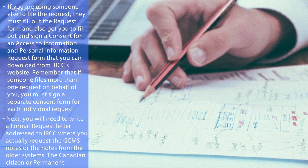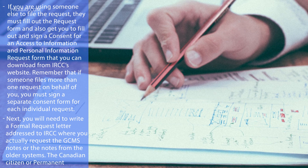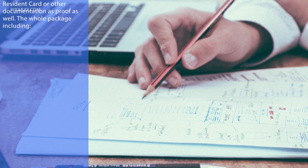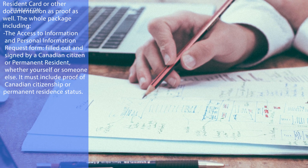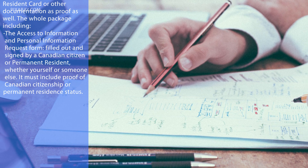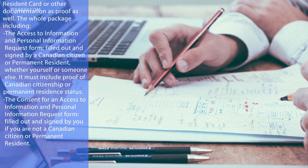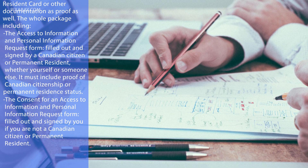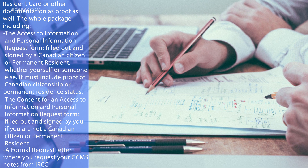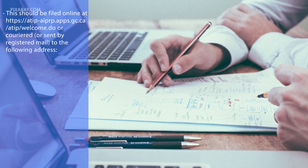Next, you will need to write a formal request letter addressed to IRCC when you actually request the GCMS notes or notes from the older systems. The Canadian citizen or permanent resident will also have to provide a copy of their passport or permanent resident card as proof. The whole package must include: the Access to Information and Personal Information request form filled out and signed by a Canadian citizen or permanent resident; proof of Canadian citizenship or permanent resident status; a consent form filled out and signed by you if you are not a Canadian citizen or permanent resident; and a formal request letter where you request your GCMS notes from IRCC. This should be filled out online at the given website, or sent by registered mail.